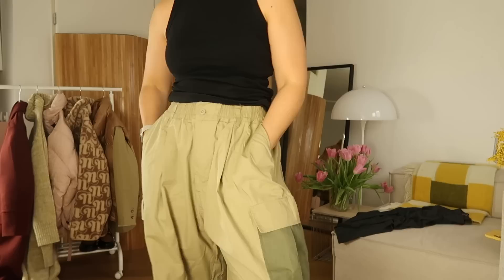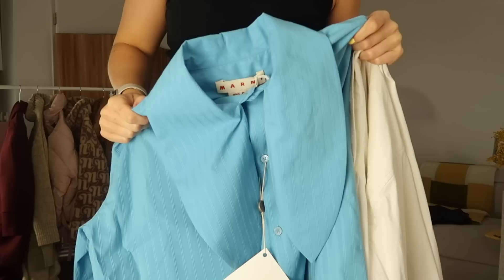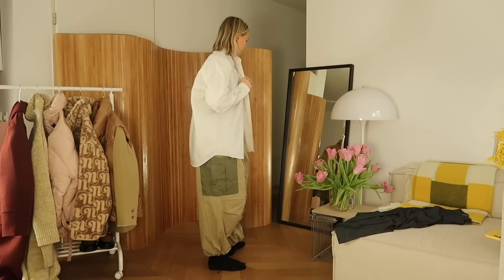Next up is these cargo pants from the Frankie Shop — I'm totally obsessed with them, they're so comfortable and look really good with a lot of things, just not this shirt you're about to see now. The blue one is another loan from the Outnet — it's a Marnie shirt. I actually love the shirt on its own but it's very oversized, so it was a little bit tricky to style. I'm trying this little necktie but I wasn't really sure about it.